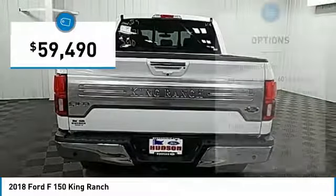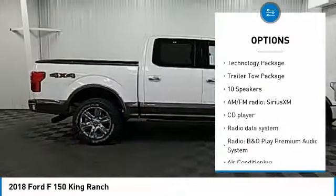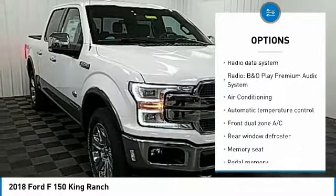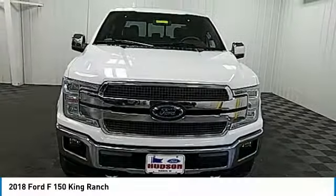Here are some of this vehicle's great options: traction control, power passenger seat, navigation system, dual airbags, air conditioning, power steering, heated rear seats, four-wheel disc brakes, and universal garage door opener.